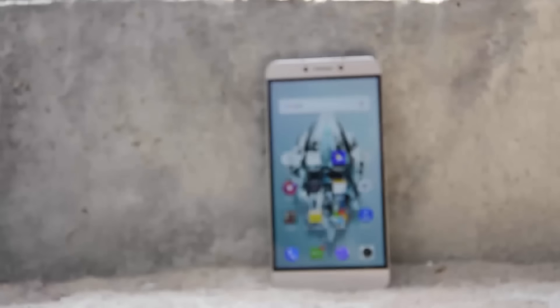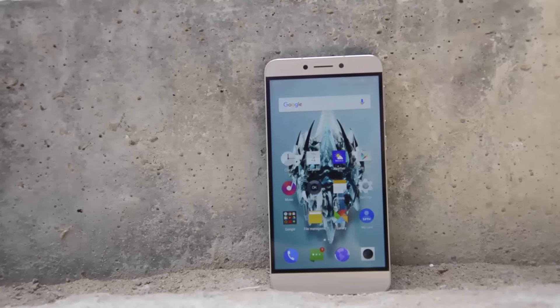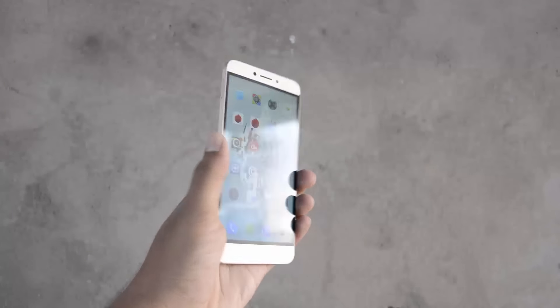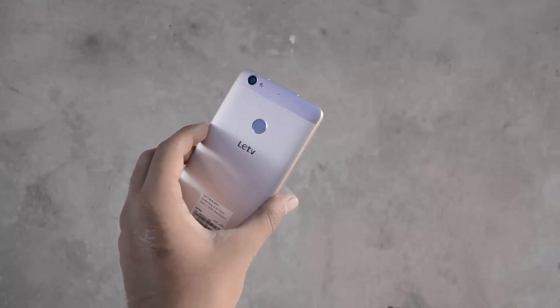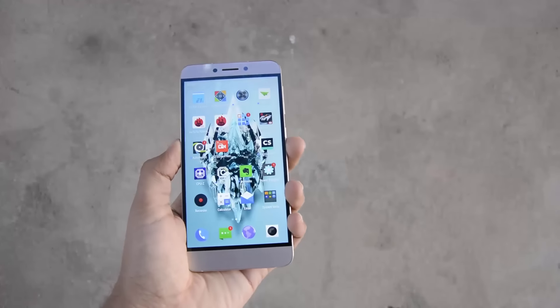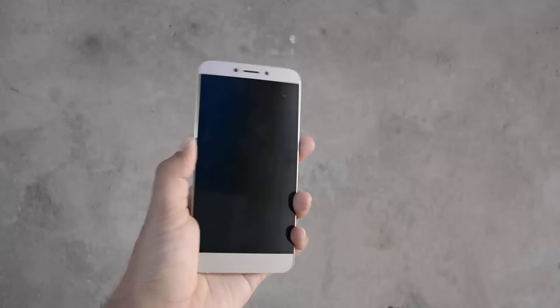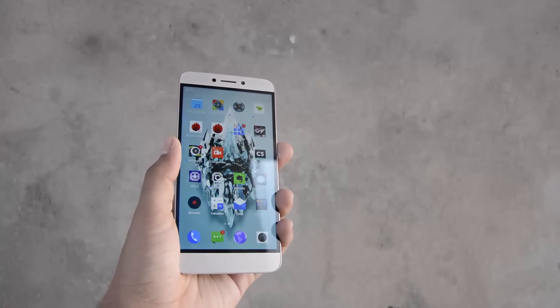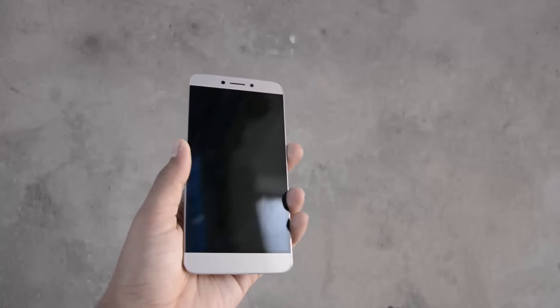Next we have the LeEco Le 1s. It's an amazing phone, but lacks SD card support. If you can ignore that, I'd place it as the 2nd best phone in this list. It has good performance, 32GB of internal storage, IR blaster, and fingerprint scanner. You also get a 1-year LeEco membership for free, so you can basically enjoy a lot of content online for free.